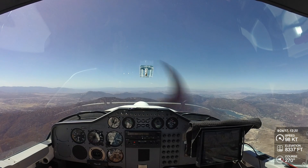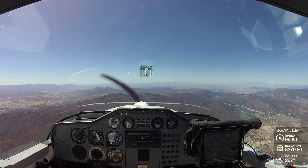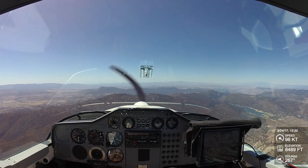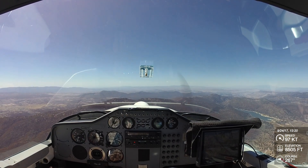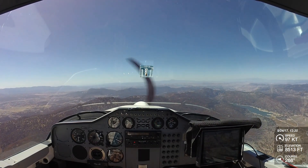All this pesky lift is messing up our airplane ride. I think that's all the way over the mountain range, for sure.